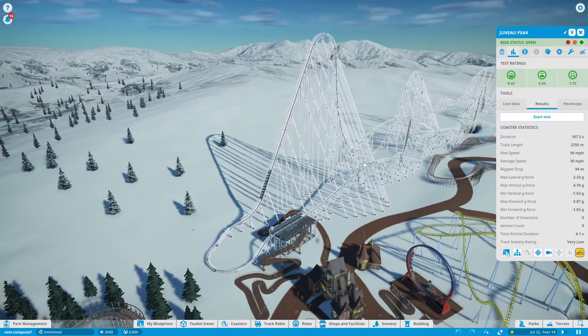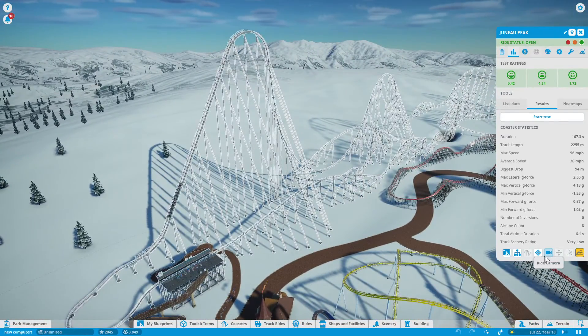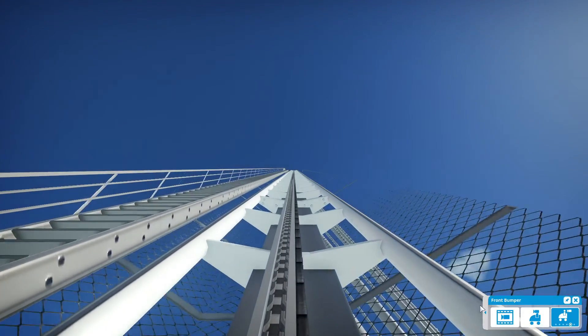We have a train on the lift hill now, so I am going to go ahead and use the ride camera. I hope you enjoy Juno Peak.